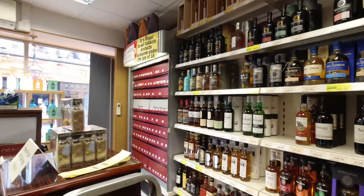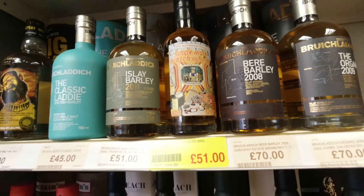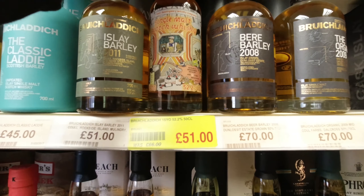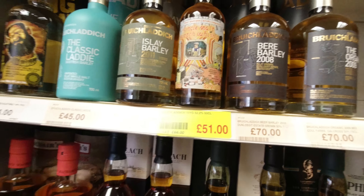Definitely got some curious ones. Is it okay if I go behind here, Callum? Let's see what we can see. What's that one? Oh, I see — it's boutique-y. A 15-year Bruichladdich.